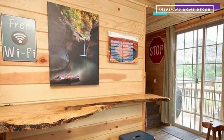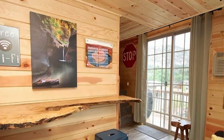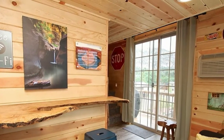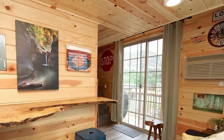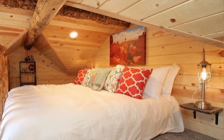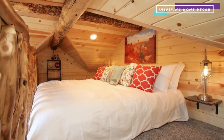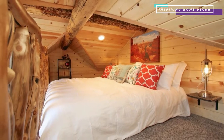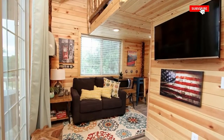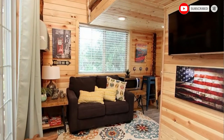This little treehouse was built with rustic and modern finishes — I really like how it turned out. You may even run into some free-range chickens if you wander around, and the property still boasts some of the original farm equipment that was used on the land previously.